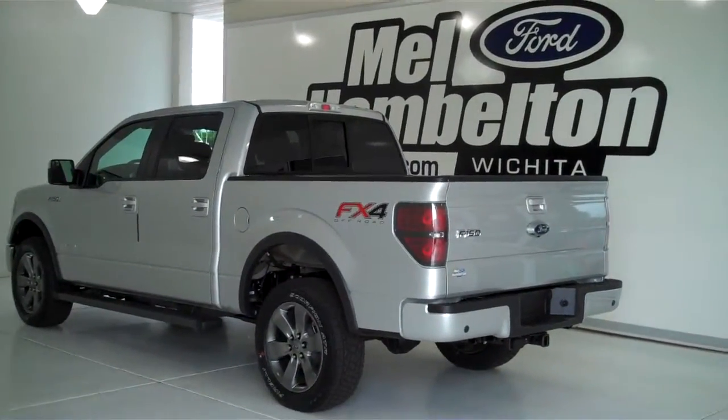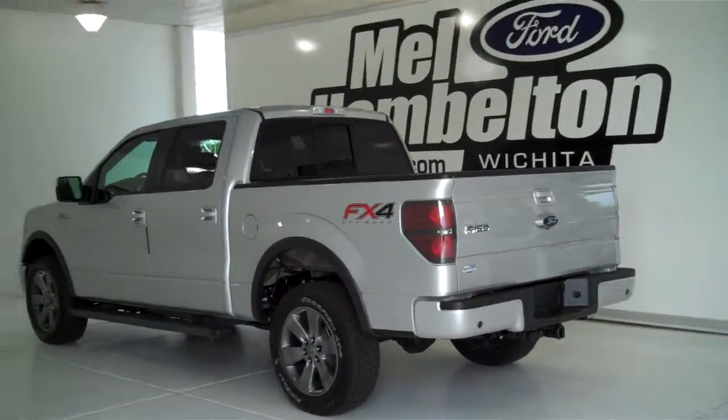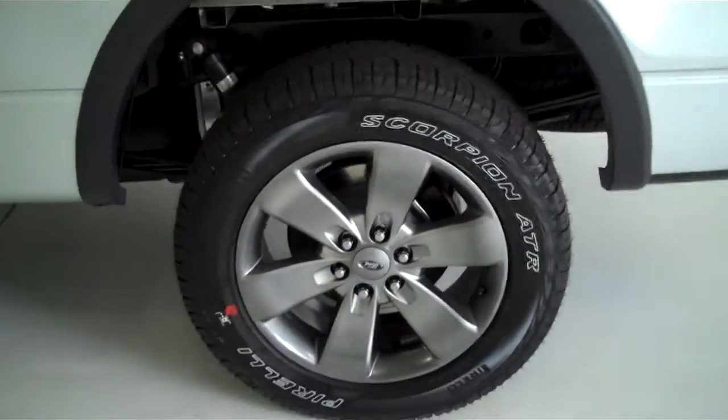133-079 is a brand new 2013 Ford F-150 FX4 crew cab. It is silver metallic in color, has the factory alloy wheels, and has the tubular running boards.